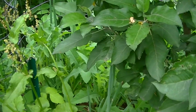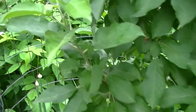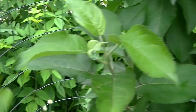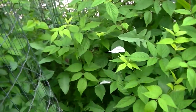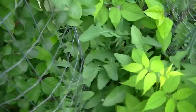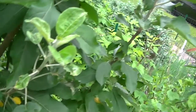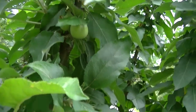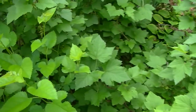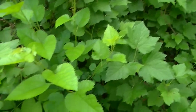We have columnar apple here — we have two. This one is fruiting; you can see one of the fruits. You can see the apples on it. It's a columnar apple — supposed to just have one trunk and the fruit will grow around it; it doesn't make wide branches.